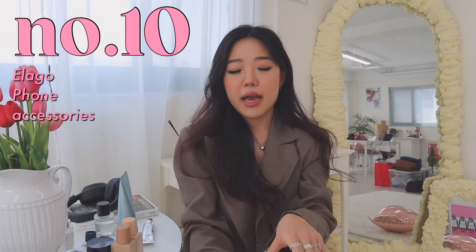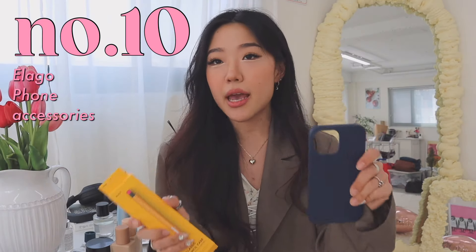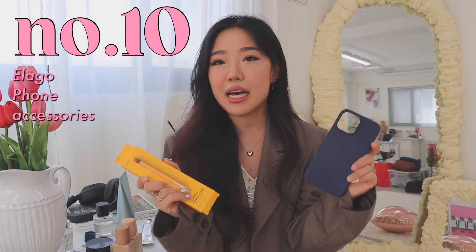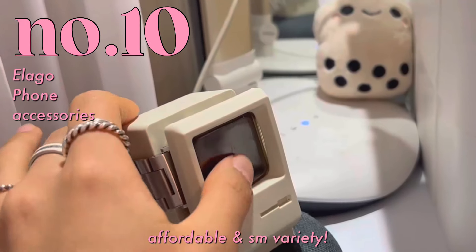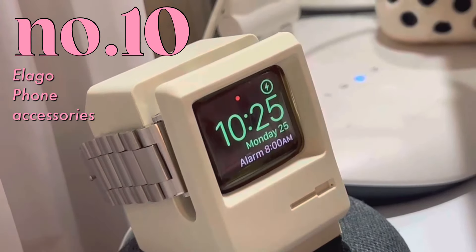The last one — I wanted to talk about my favorite phone case brand, and it's called El Lago. I just have the cutest phone cases and really, really good quality. I've been loving all of their designs — their Apple Watch holders, also Apple Pencil cases, phone cases — such good quality and also really cute designs.